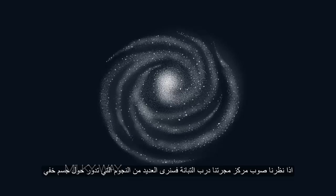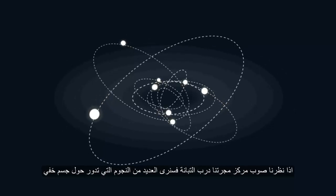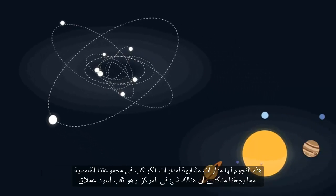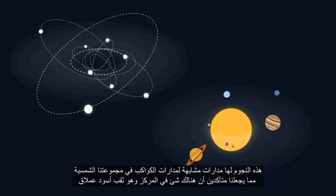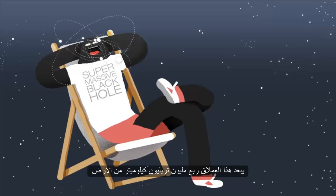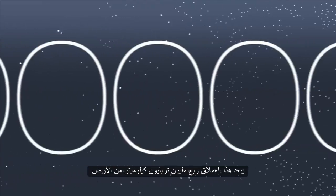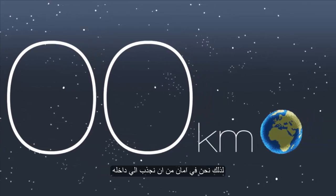However, if we look towards the centre of our Milky Way, we see lots of stars circling an invisible object. These stars have similar orbits to the planets in our solar system, which helps us work out that there is something in the middle — a supermassive black hole. The one in our galaxy is nearly a quarter of a million trillion kilometres away, so we are in no danger of being pulled in.